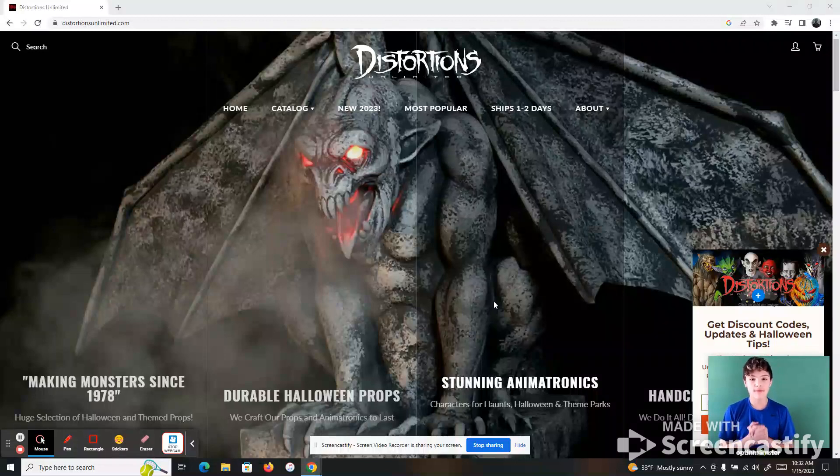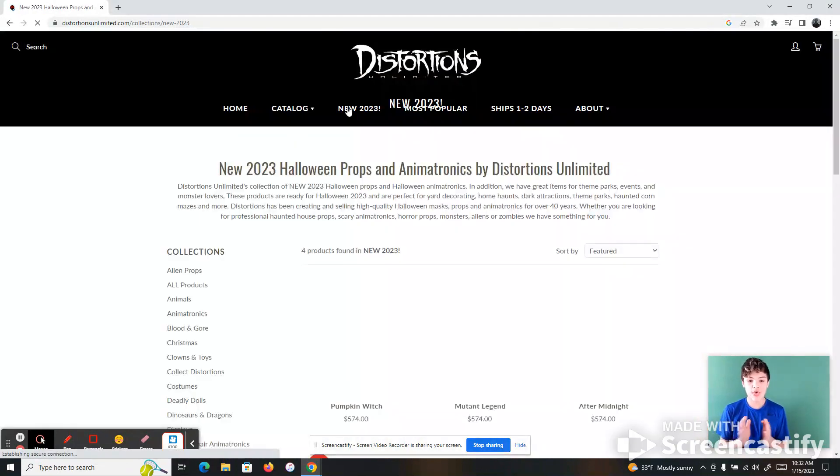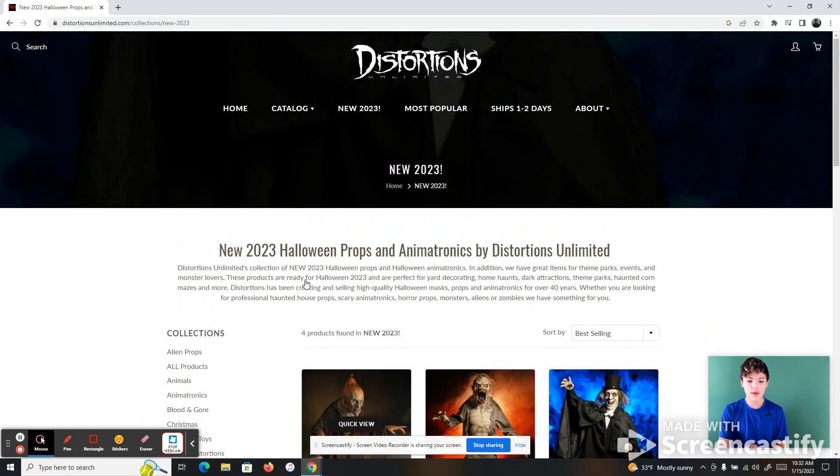What is up guys? I know we have not done a video in a long time, but we are back and we are going to be doing a Distortions Unlimited 2023 look at all of the new Halloween props that have been out. There have been four new ones, so let's get into the video.